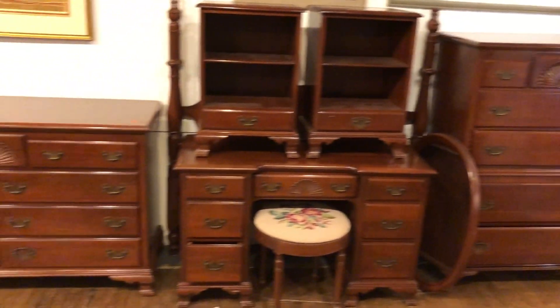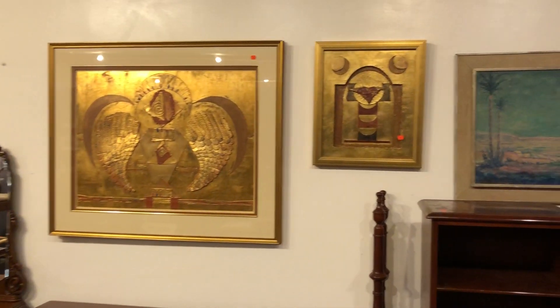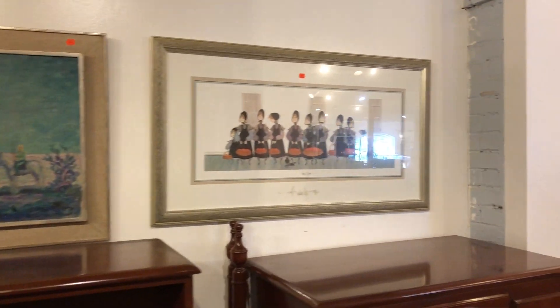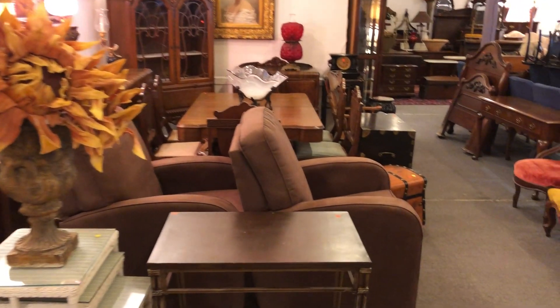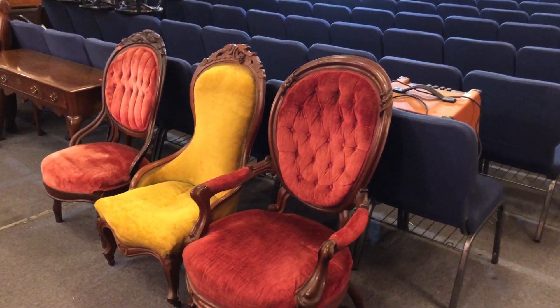Nice cling style mahogany bedroom set there and a nice Art Deco bedroom set there. Some foil art. A lot of art in the sale. There's some signed oil painting and here's a signed Buckley Moss print. This is a very, very full sale with furniture and furnishings of every kind.